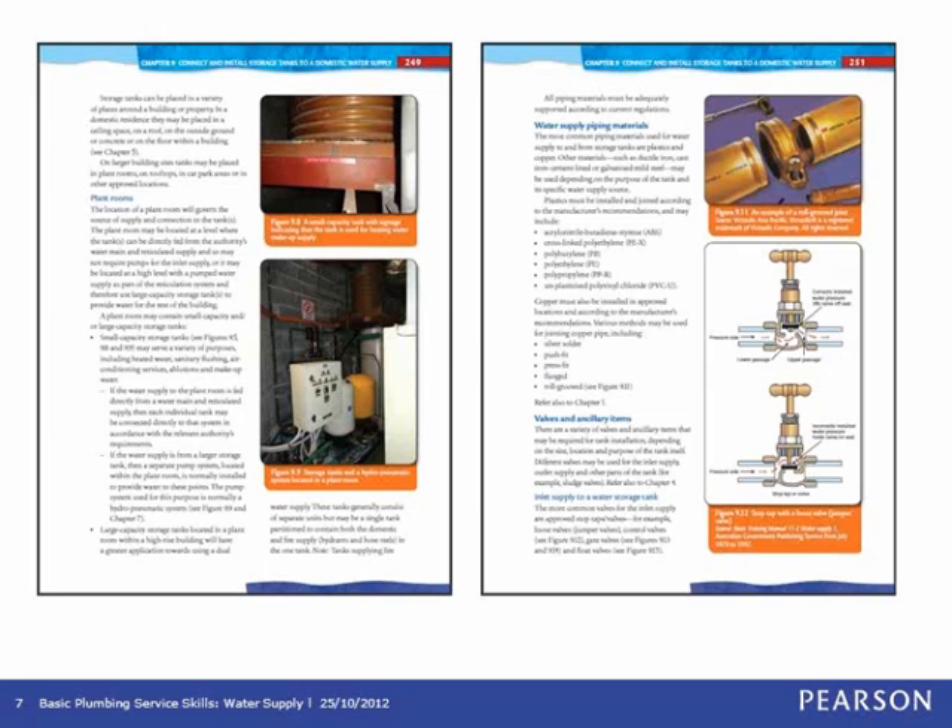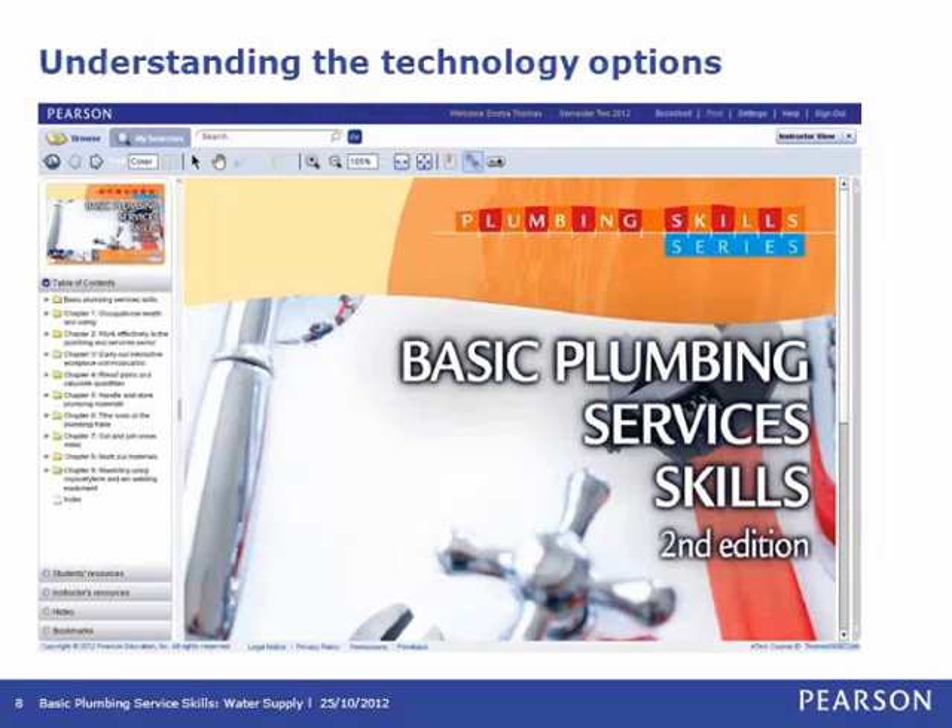Basic Plumbing Services Skills Water Supply will also include a Pearson e-text, and I'll now take you through some of the more pertinent features of this. I've used the Basic Plumbing Services Skills e-text — the first book in the series of four, which addresses those common stream competencies — as an example for the Water Supply e-text and what that will look like.